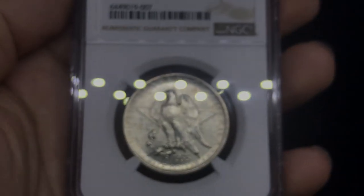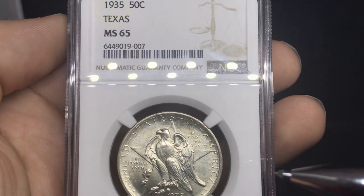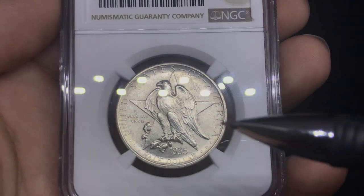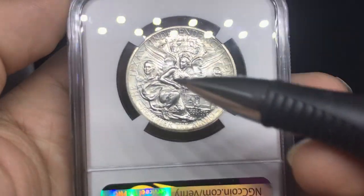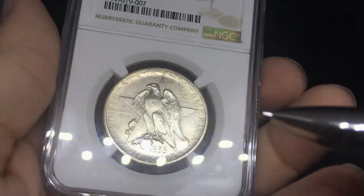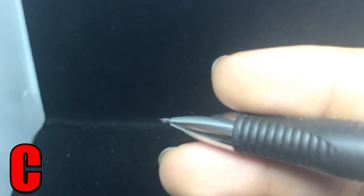Next coin I want to show you guys is this 1935 Texas commemorative, rated MS65 by NGC. There are a few spots on the coin. The luster is a little bit suppressed, something I wouldn't like too much. When I flip over the coin, I see the same kind of problem — it was either dipped, and it has some kind of dark spotting right up here by the flags. All those things for me really just give this coin a C grade. But my brother wanted to check this one out and see how it would do, so I wanted to give him the benefit of the doubt and see what happens.